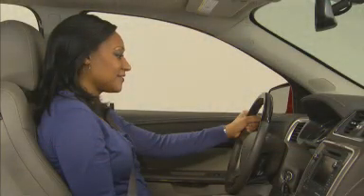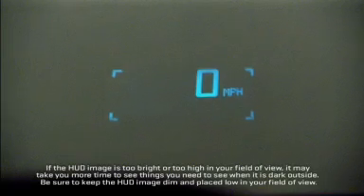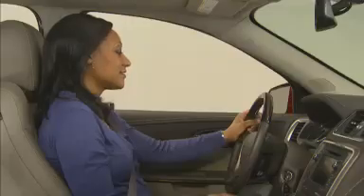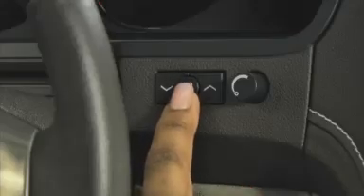The HUD controls are to the right of the steering wheel. Use the up and down arrows to adjust the height of the projection on the windshield. Turn the dimming knob to set the brightness of the image or to turn the head-up display off, and press the display button to select the information you want to see. There are different formats to choose from.